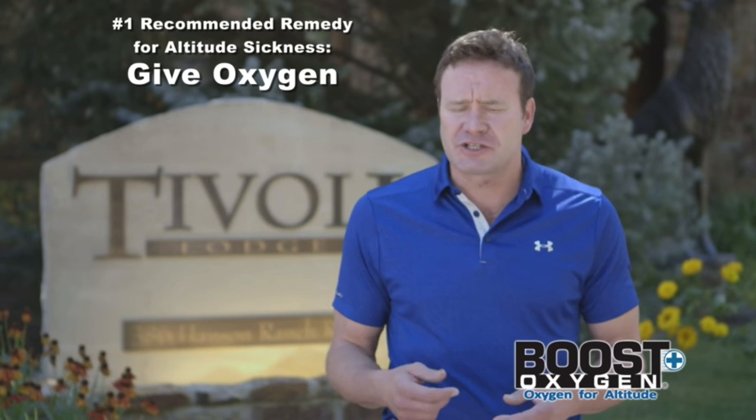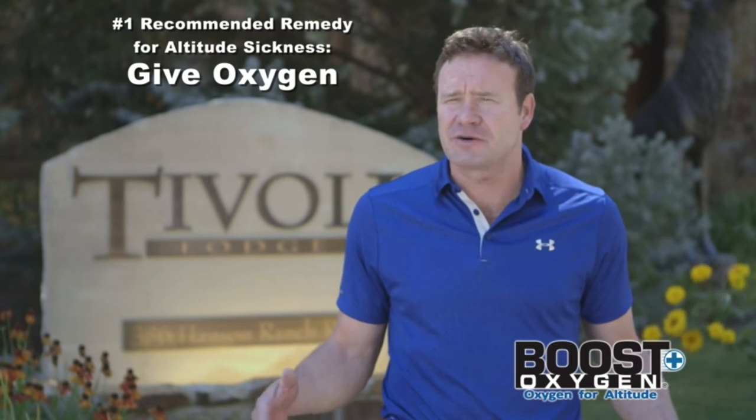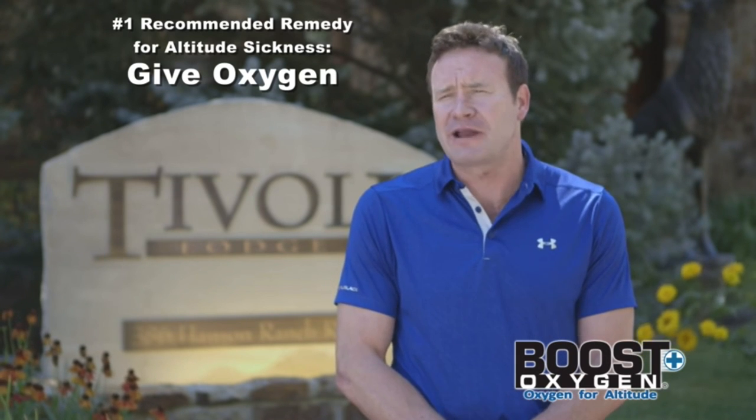So many of them have troubles with the oxygen, and it's too much to order the large container. So this is a really nice way that they can take it with them up on the lift. We've found that Boost's product is a very relevant product for Alpine guests.